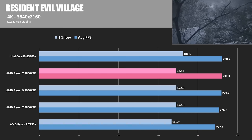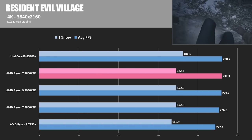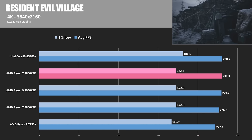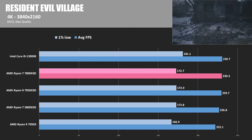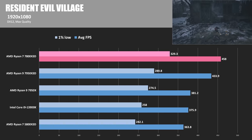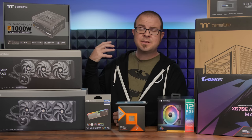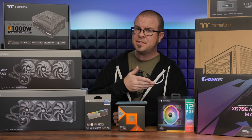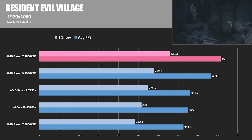Next, Resident Evil Village at 4K — another DirectX 12 game. At 4K, numbers are all similar around 230 FPS, showing that if you're gaming at 4K you have lots of CPU choices and can go with a more budget option. Switching to 1920x1080, the 7800X3D comes out on top at 458 average FPS — a good 25 FPS better than the 7950X3D. This may be why AMD launched the 7950X3D a month before the 7800X3D: for many gamers who don't need those extra cores, $450 is a better value than $700.